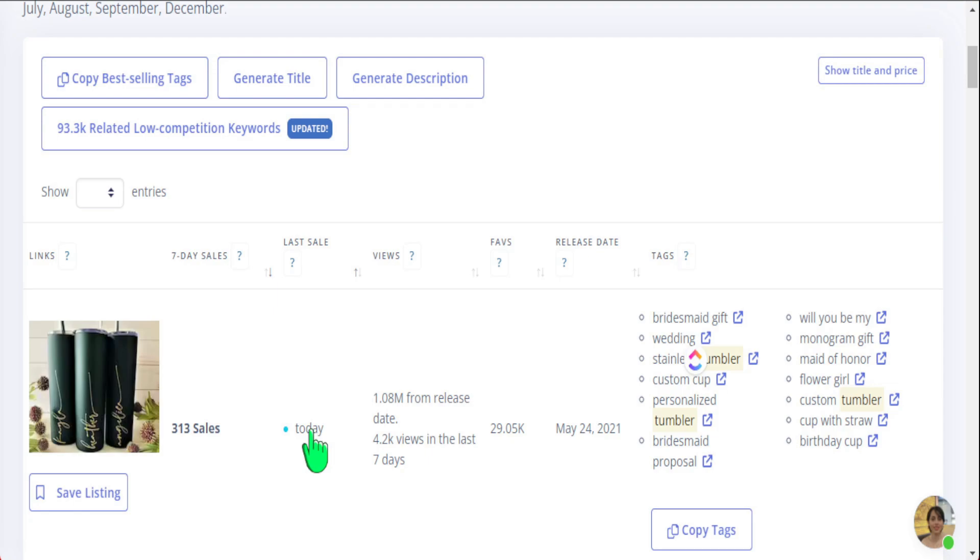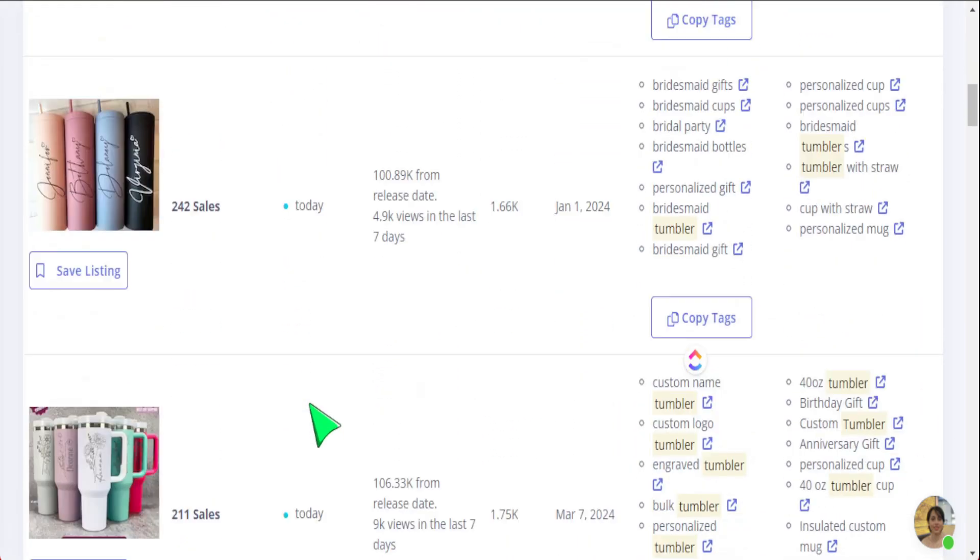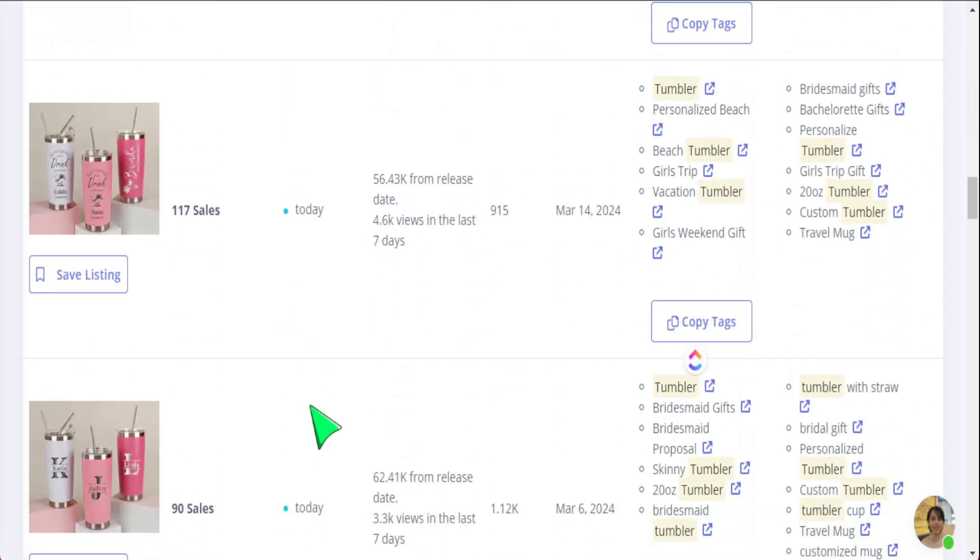I can also see if this product made a sale in the last 24 hours. If it says 'today,' it could be one sale or 45 sales, but it gives me an immediate sale signal. The view count is here too — I like that it separates total views from views in the last seven days. If a product hasn't received views recently, it's not worth my time. We also see the favorite count, release date, and tags I can copy into my own listing.